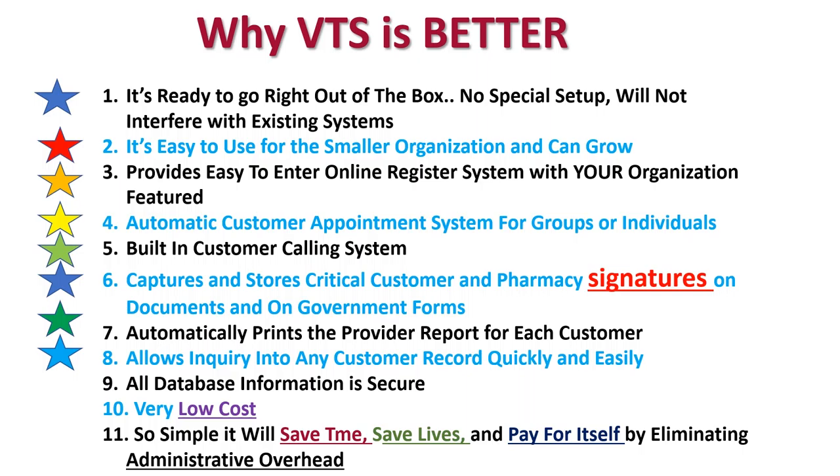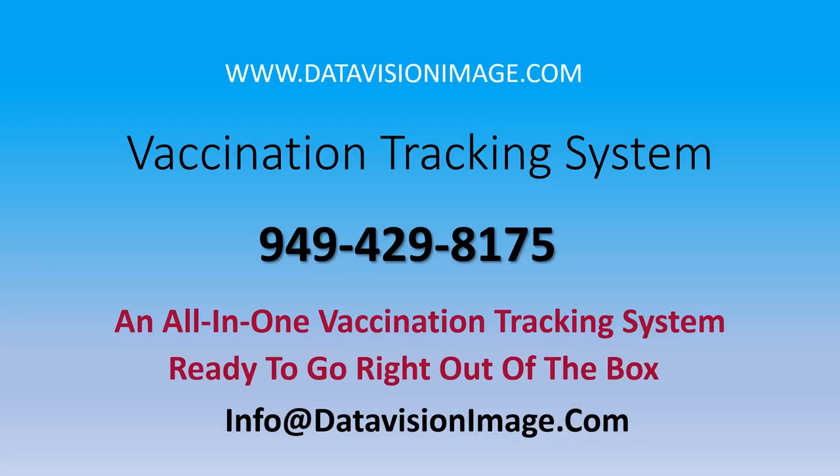Thanks for watching. Why not order one of these fine systems today? Learn more on our website at datavisionimage.com or call us and we'll be happy to answer any questions.